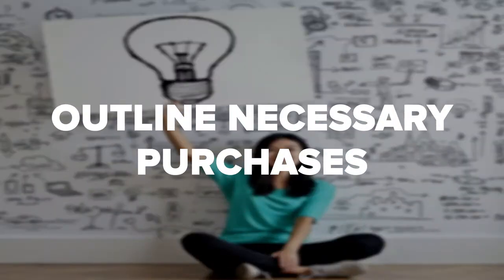Outline necessary purchases. Using your budget, go over everything you need to purchase for the beauty salon. This will include property and equipment, which is why we encourage new owners to research several locations.